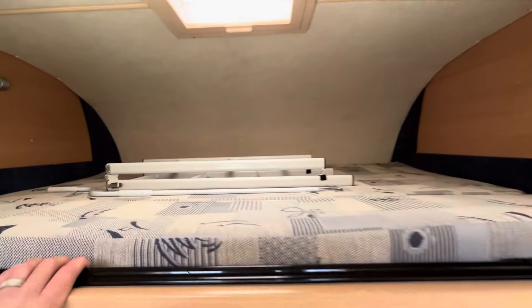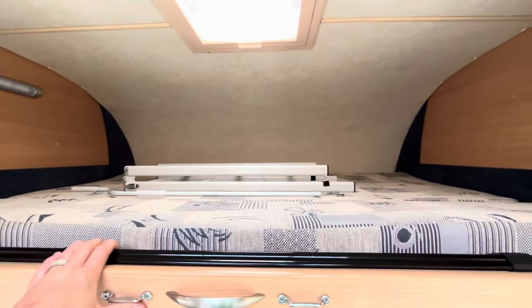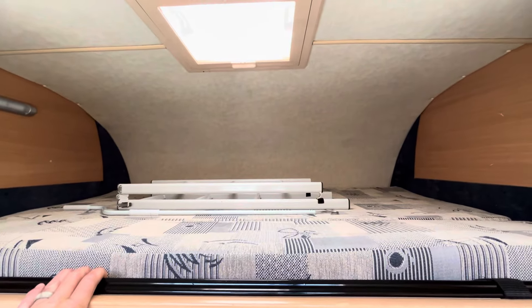Then over the cab we've got a good sized double bed, perfect for a couple of kids. An adult could sleep in there as well — it's plenty big enough — though you've not got a huge amount of headroom.